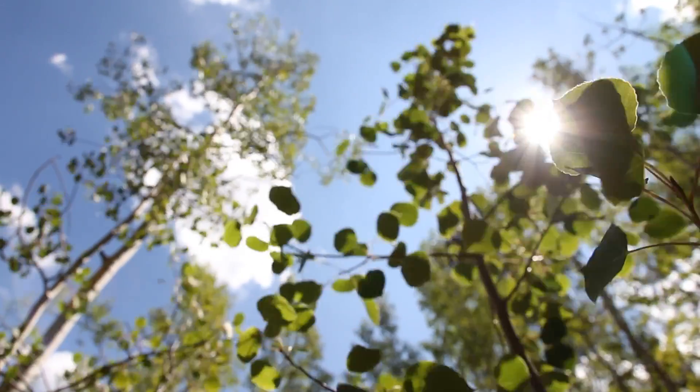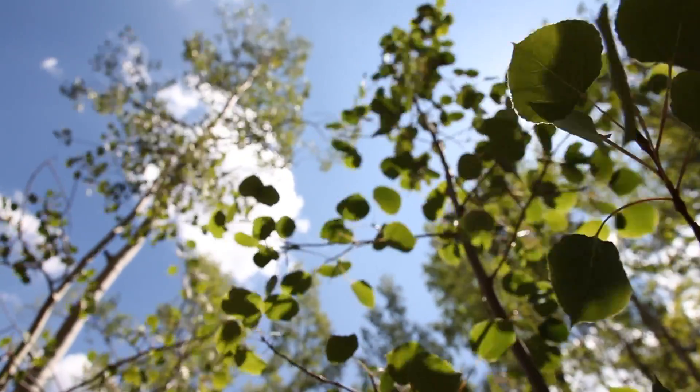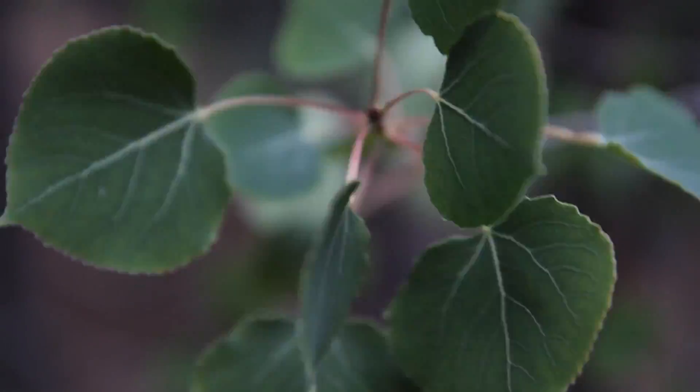Texas is a huge state, but there are only a few aspen stands in the whole state and we have several of them right here on the preserve.